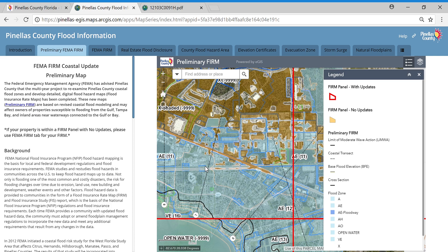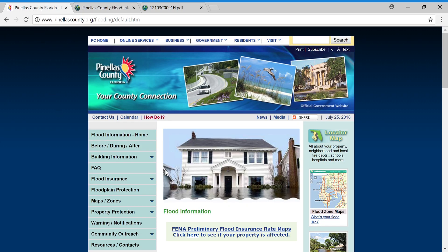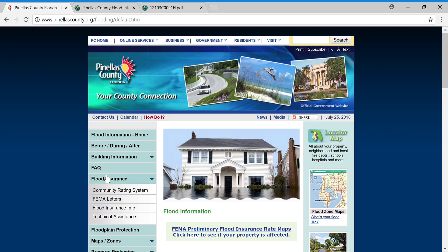Take a look at this for your address, and if you are affected, contact your insurance agent to discuss the potential changes to your policy. For more information, please visit PinellasCounty.org/flooding — we have a lot of information there. We will also be setting up meetings so you can talk to specialists about your flood insurance rates. Under the Flood Insurance tab and technical assistance, we have individuals who can help answer your questions if your insurance agent is unable to assist you. Thank you for visiting the Pinellas County Flood Map Service Center. Have a great day.